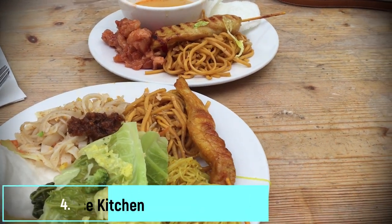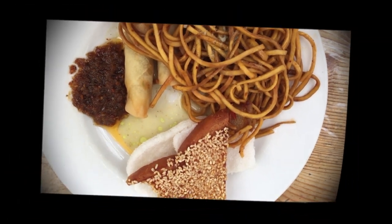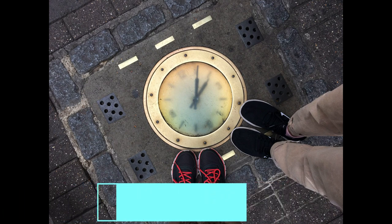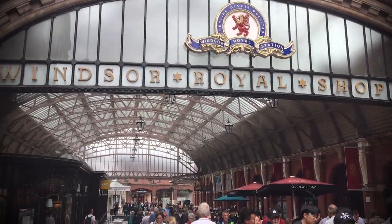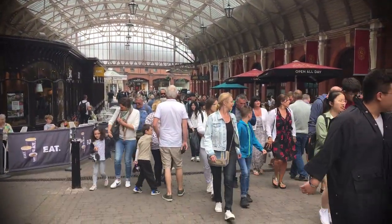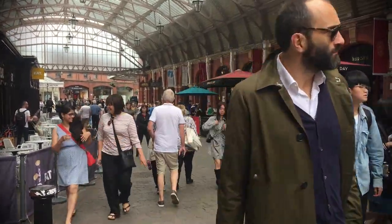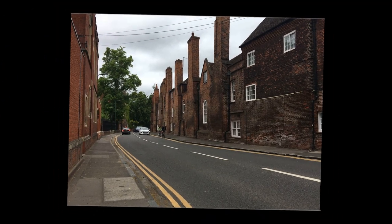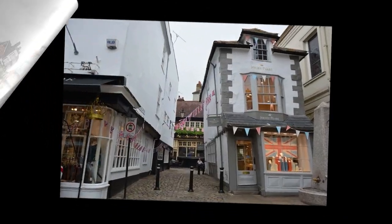After that we grabbed some lunch at Thai Terrace Kitchen. There's a lot to eat on Thames Street, but don't forget to check out the embedded clock right outside Pizza Express — it's really cool. Next we visited the Windsor Royal Shopping Centre, situated in the historic Victorian railway station, full of shops, restaurants and vintage details. You can skip this and hop on a cruise and take a tour of the River Thames instead. Windsor, with its beautiful cobblestone streets, heritage architecture and picturesque River Thames, is one of my must-visit places when you are in London.